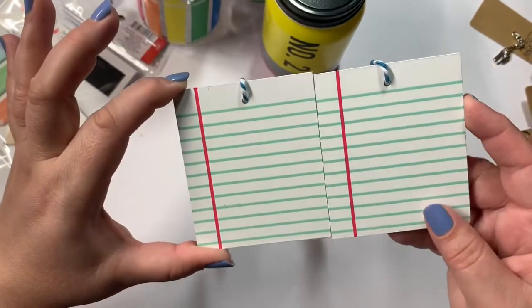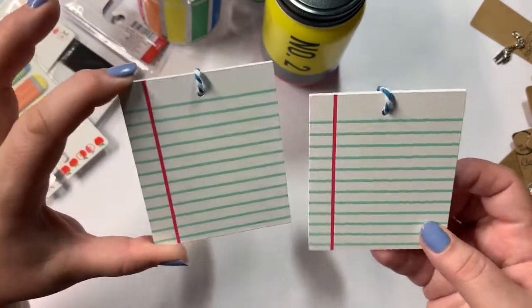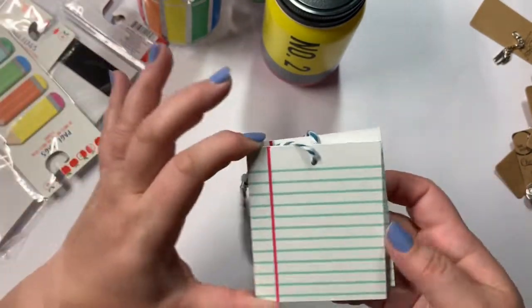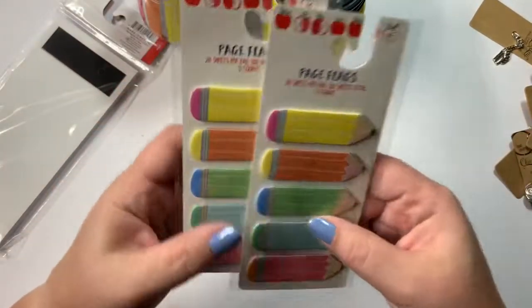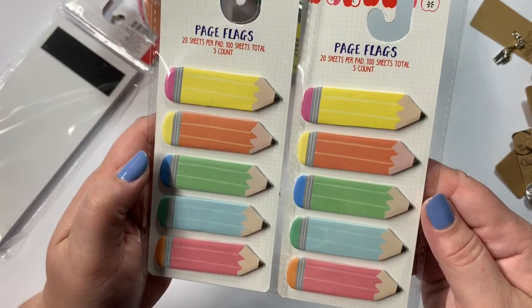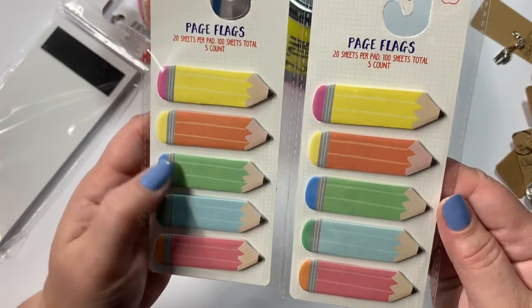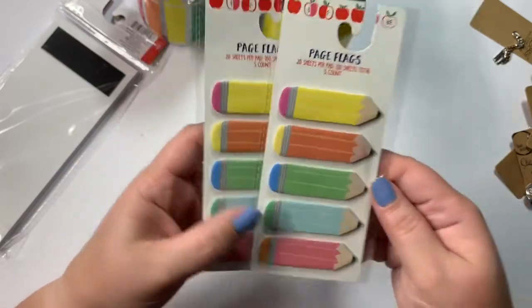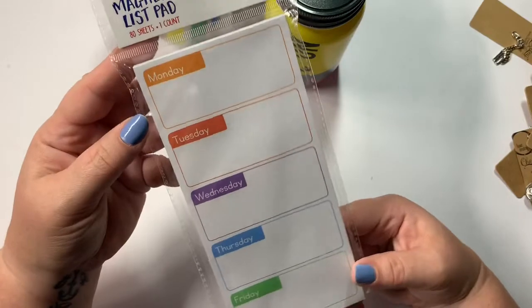I'm thinking about putting vinyl on them — I don't know what yet — but I thought those would be adorable for little happy mails or something else. And then I found these page flags, which are going to be great for my TNs and my planners. There are 20 sheets per five flags, 100 sheets total, and they were a dollar.